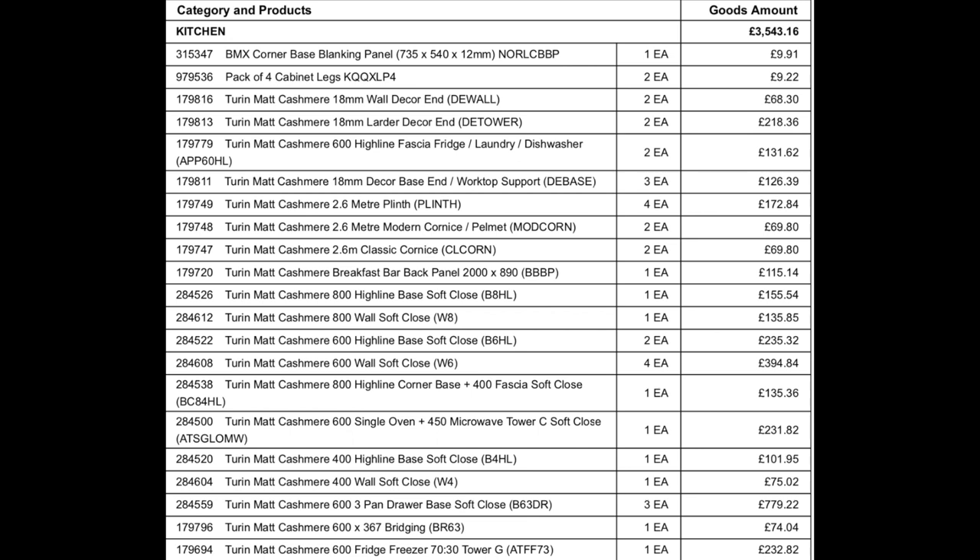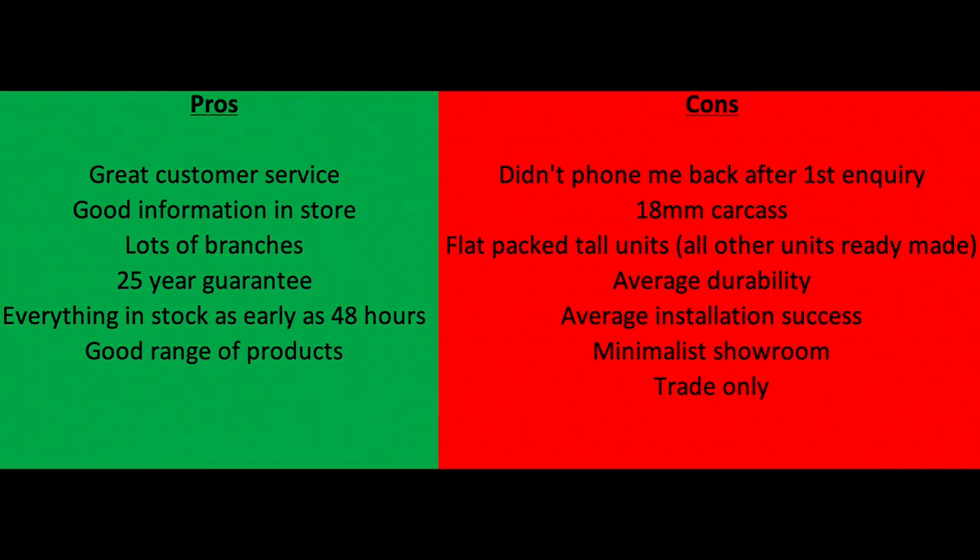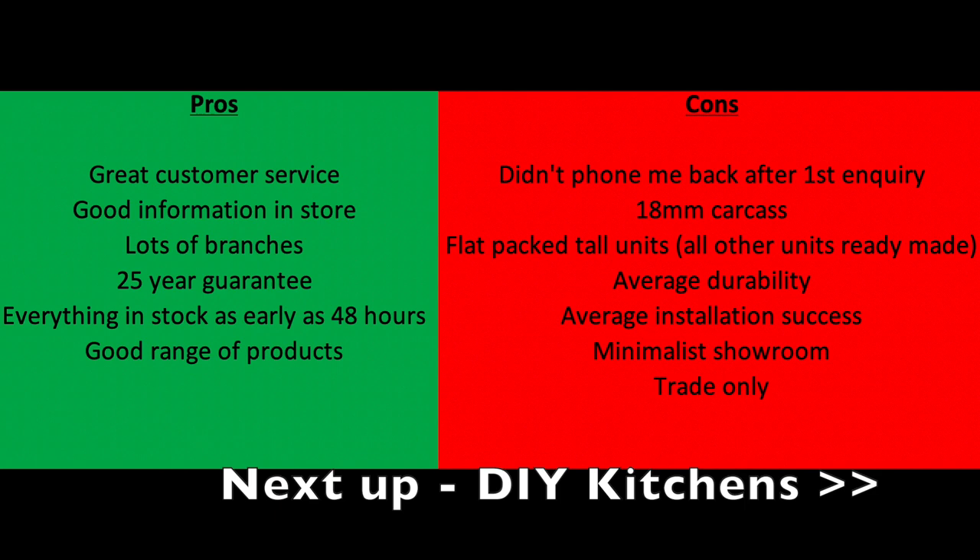I particularly liked about Benchmarks on the customer service and stock side of things that it was really easy to get an appointment and they hold all of the stock themselves, so if you went in there today and wanted to order a kitchen you could have it that week — really good compared to some companies where you're waiting two to four weeks for delivery. The total price is £4,252 including VAT — unless you're a builder who has VAT on their account, in which case the ex-VAT price is more relevant.